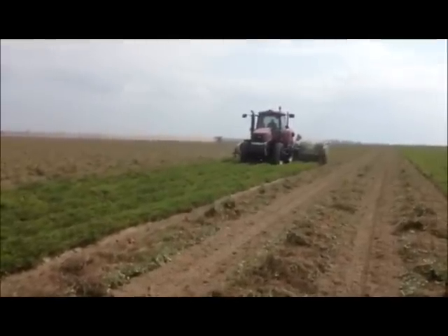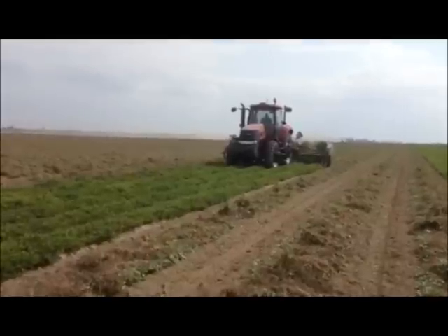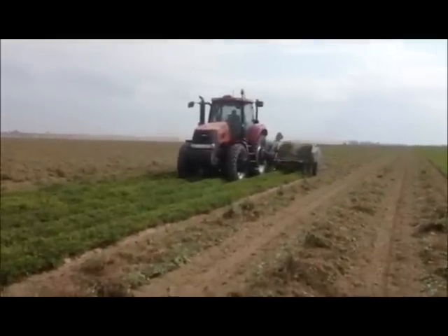Once the plants have reached maturity, a special plow is used to dig the plants and then turn the roots and the peanuts on top to allow for drying.